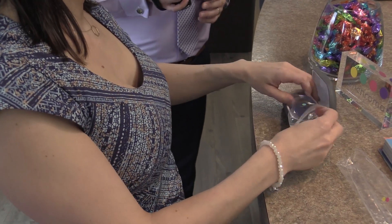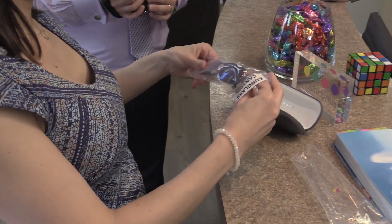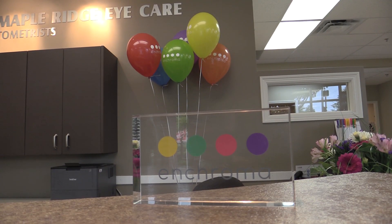We're here today to work with the Enchroma glasses, which are special optical filters that will help people who are colorblind to perceive colors in a new and different manner that they've never been able to see before.